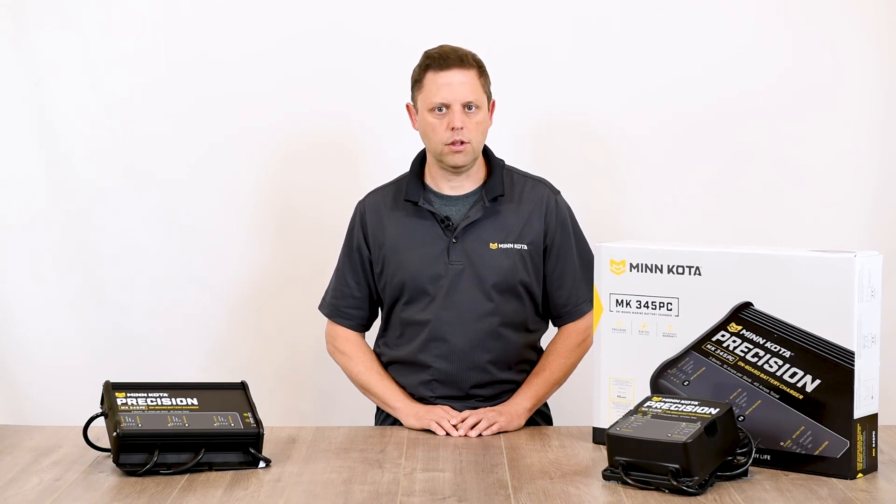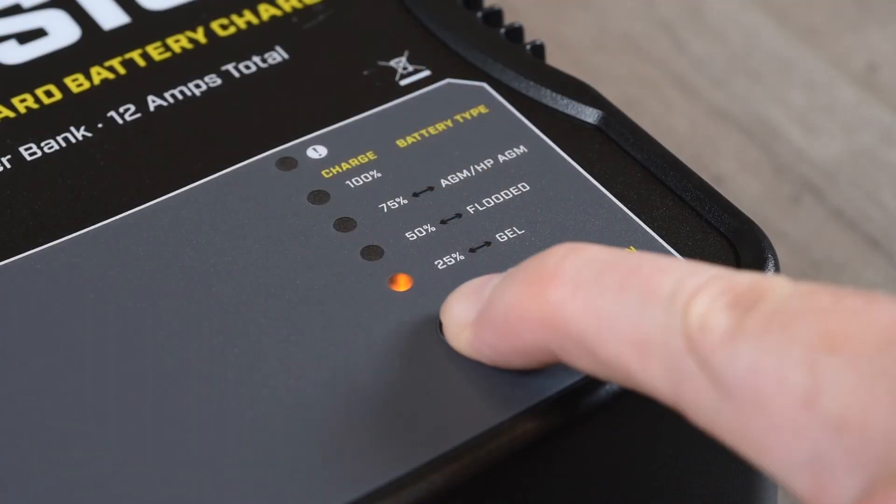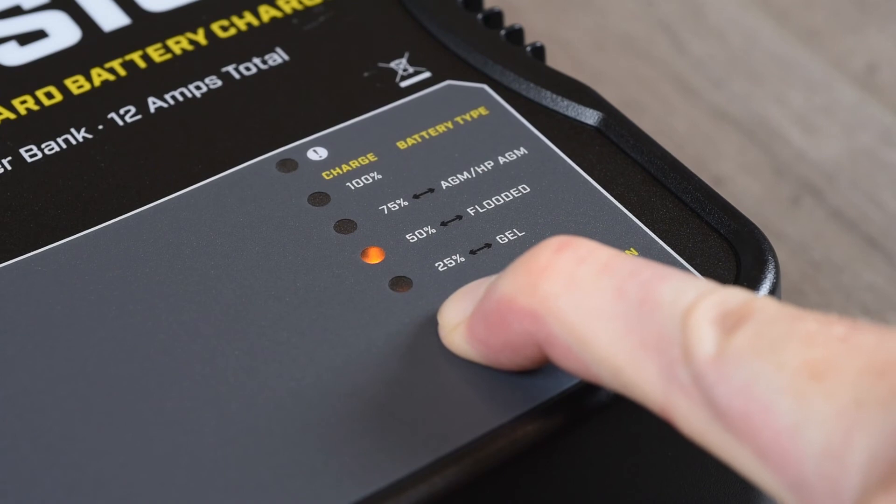To activate deep equalization mode, simply push and hold the battery selection button until all three yellow LEDs are illuminated.